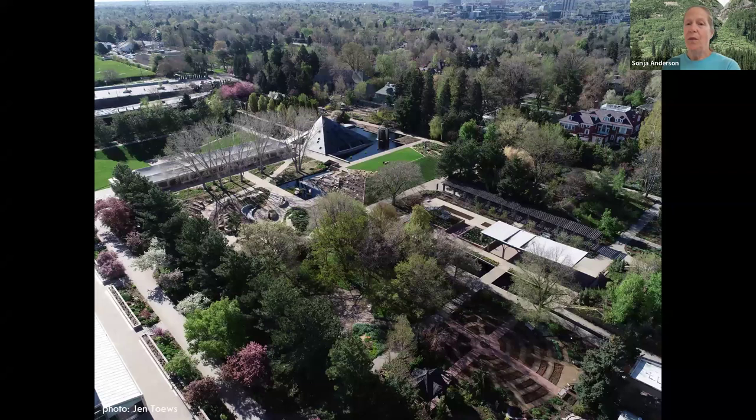This is the Denver Botanic Gardens York Street campus in central Denver. We have 23 acres here and are bordered on all sides by our neighborhoods — tightly packed in. We have 13,000 species of plants and 60 different themed gardens.